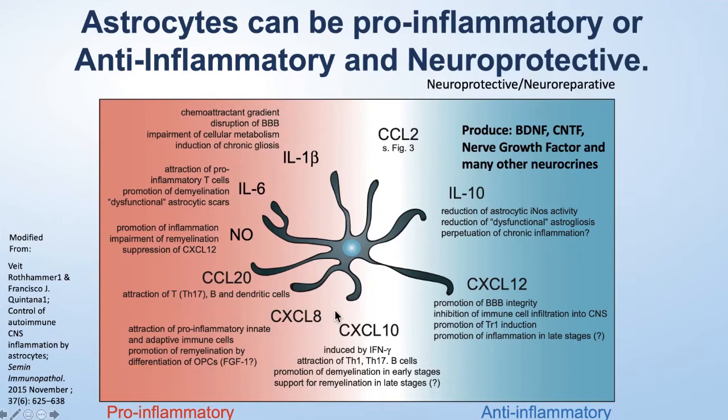This, I think, is one of the most interesting and exciting opportunities we currently have in the field of immunotherapy for multiple sclerosis, as well as other diseases.